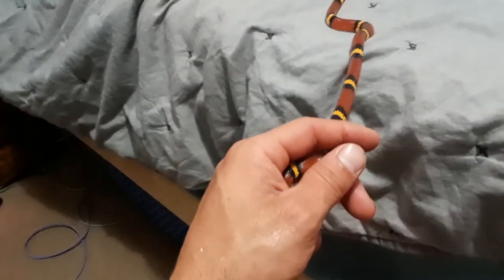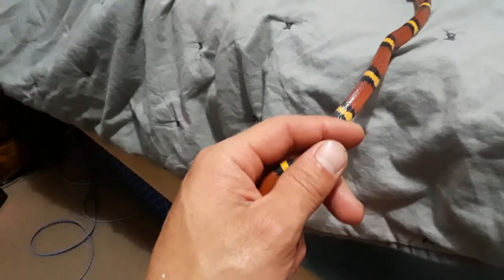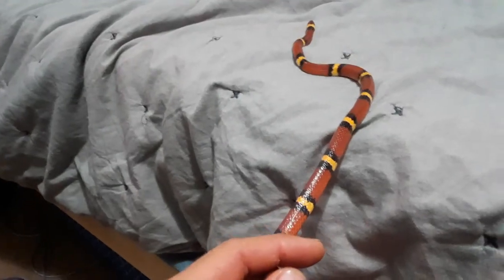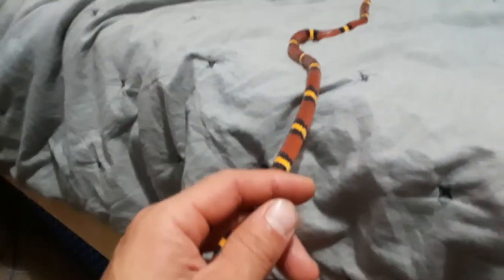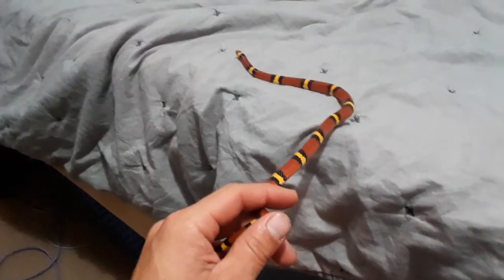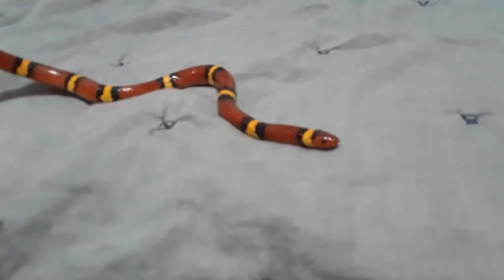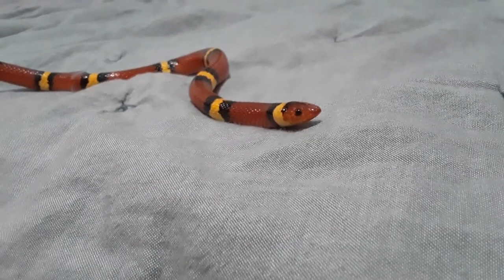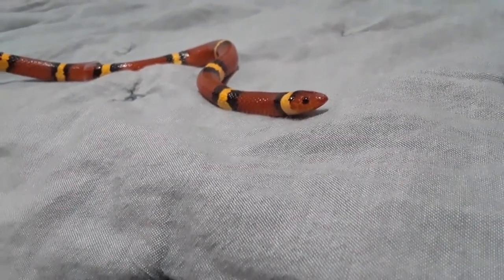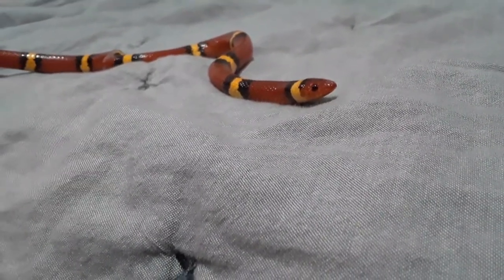A little bit more on the Scarlet Kingsnake before I end up. They're not a very large kingsnake species — this is a particularly large Scarlet King. They can get a little bit bigger. Let's see if I can get a close-up here — this is such a beautiful snake. Very reclusive snake. In captivity, these snakes are rarely seen above ground level.